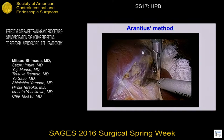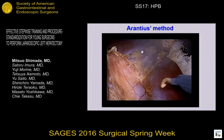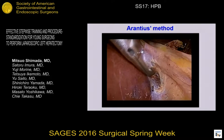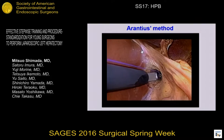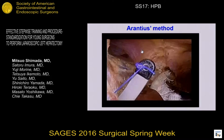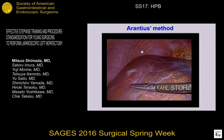I'm going to show you the Alantius method. Mobilization of the left lateral segment — the ligamentum teres is dissected. With retracting the stump, the space behind the pedicle is dissected. The pedicle is then encircled using an endo-retractor, like this. And finally, the pedicle is transected by endo-stapler, like this.